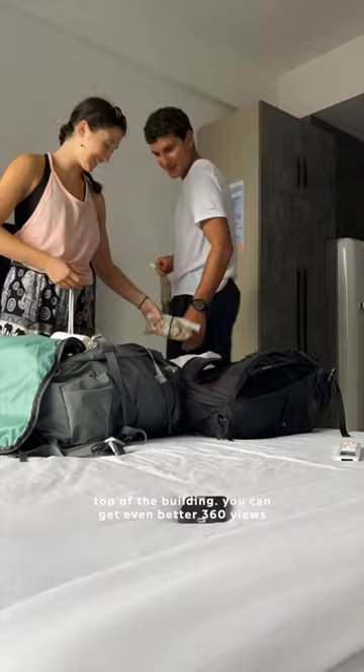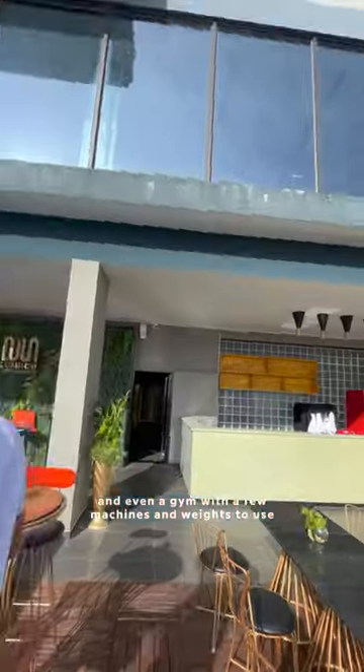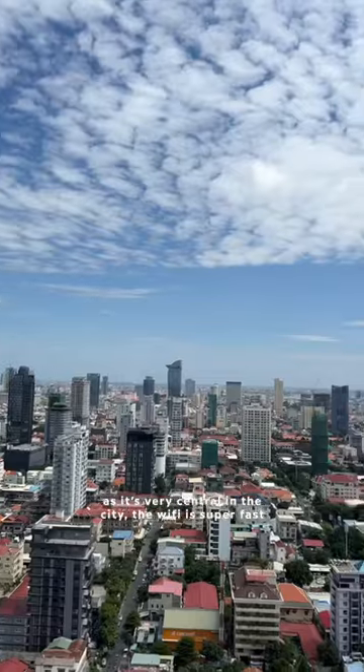The best thing, however, is probably the swimming pool right at the very top of the building — you can get even better 360 views there. There's a bar and restaurant one floor below, and even a gym with a few machines and weights to use.